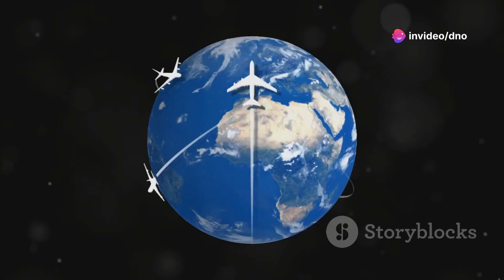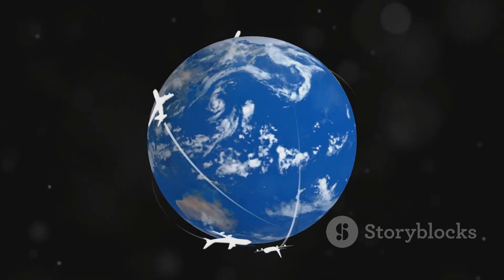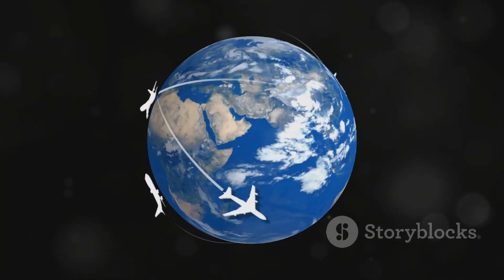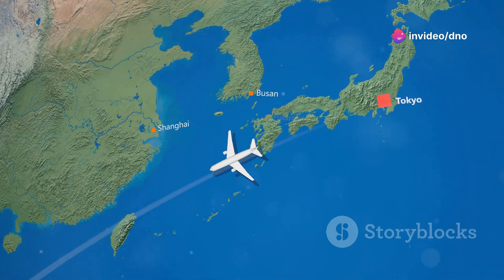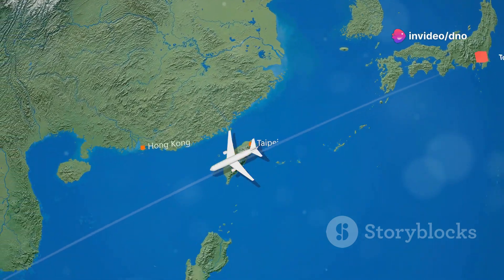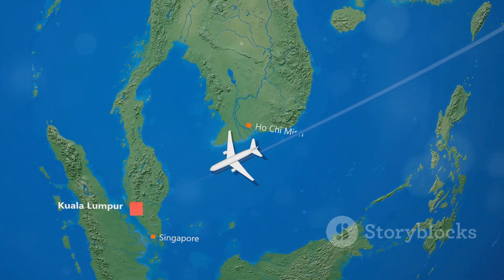Airlines use sophisticated computer systems to calculate these great circle routes, taking into account the Earth's shape and optimizing flight paths for efficiency and speed. This is why a flight from Los Angeles to Tokyo might appear to take a curved path over Alaska and the Bering Sea on a map, even though it's actually the most direct route.